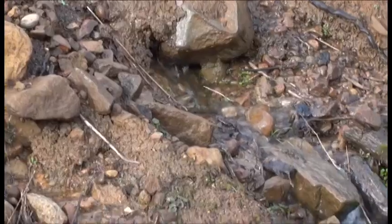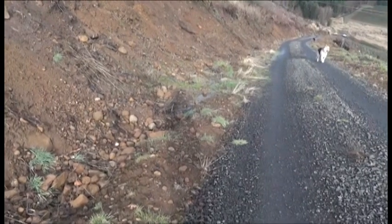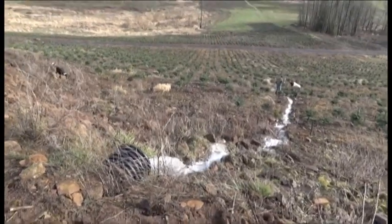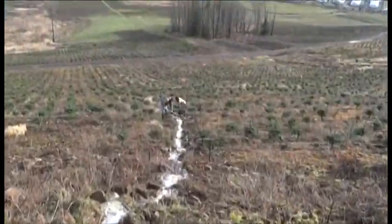Coming right out from under the rocks — and not just here, but all along the whole bank, all the way down to where the culvert goes through. And it's a lot of water. There it is, all coming out of that one culvert, and that's a good-sized culvert. And that's a lot of water.